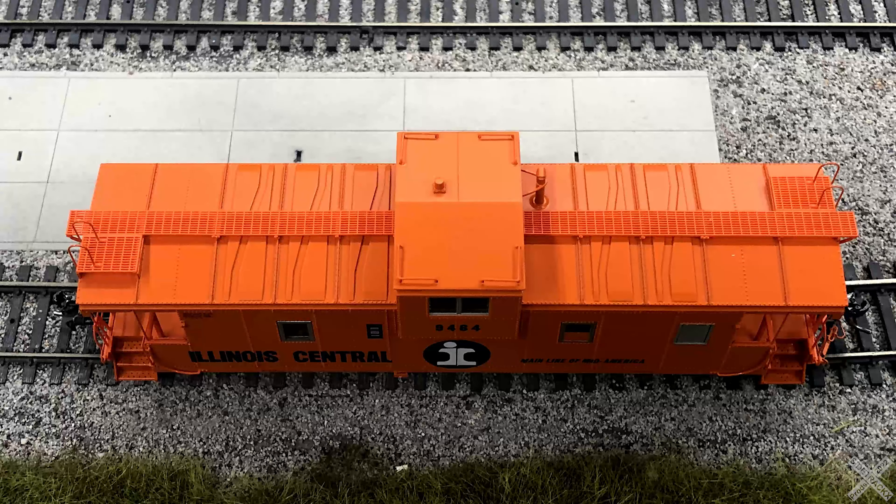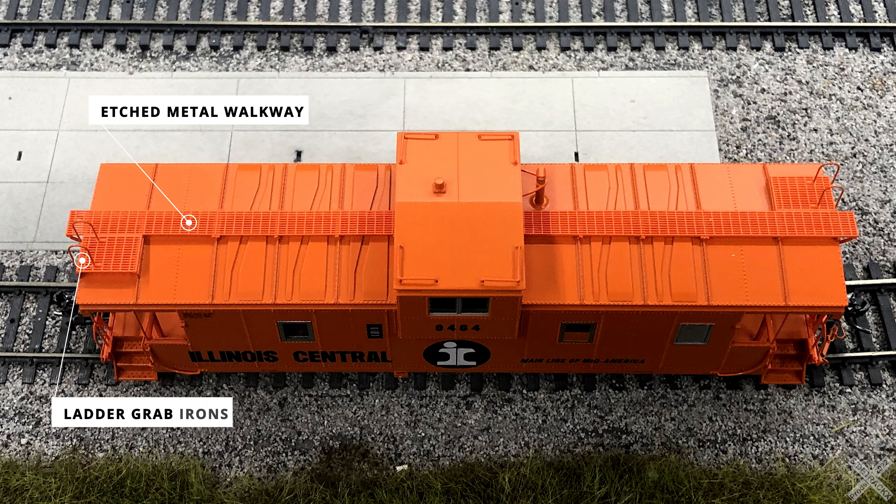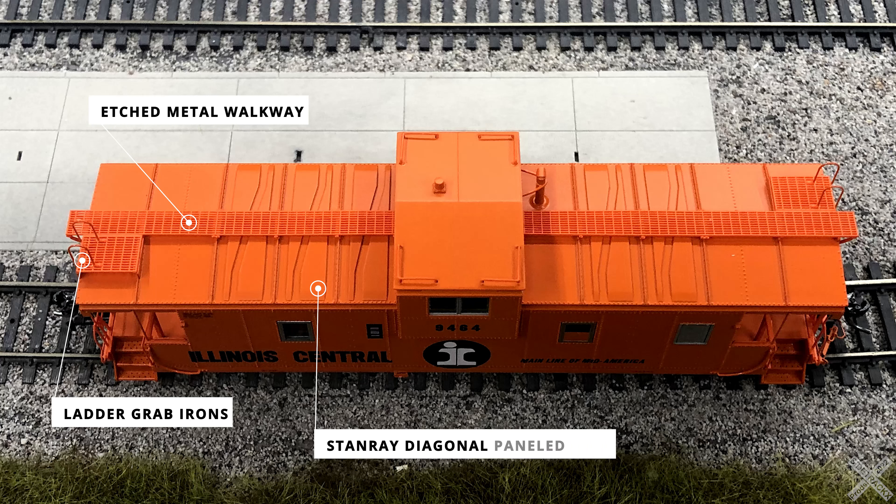Similar to all Tangent models, the tops of the models are very well detailed. The most notable feature of the roof is the etched metal walkway that runs down the entire length of the roof. This separately applied component is styled in the apex version slotting, and depending on which version you buy, the rooftop walkway will be slightly different to fit the specific roof panel styling. At either end of the walkway are separately applied plastic grab irons that allow access from the end cage and ladders up onto the roof walk. On this 1970 version, this includes the original Stan Ray diagonal roof panels — the main spotting feature for this run. The other style of roof is the Pullman standard version, seen on later versions as well as short line railroads depending on which car was sold.